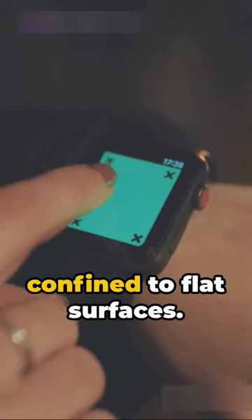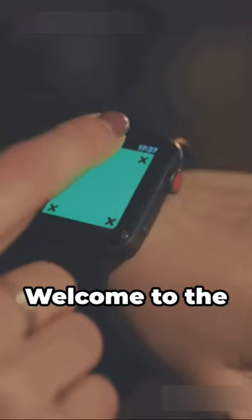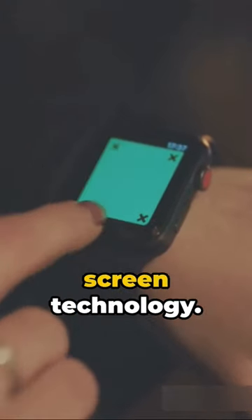Imagine a world where screens are not confined to flat surfaces. A world where your watch, bracelet, or even your shirt can become a high-tech display. Welcome to the future of Samsung screen technology.